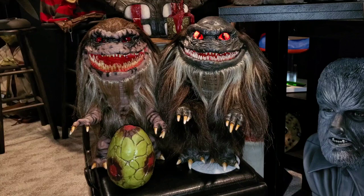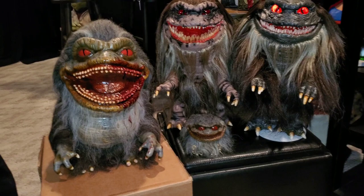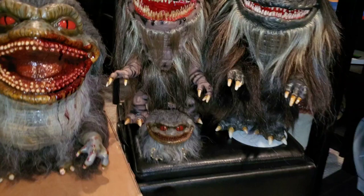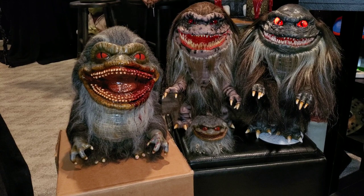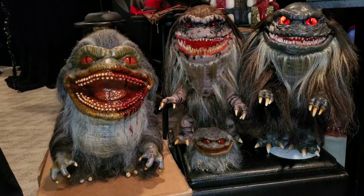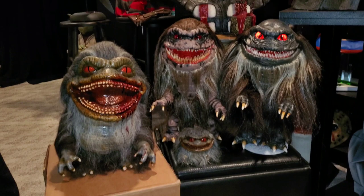I actually have a Raging Zombie Effects Krite hand puppet. Here it is — the Raging Zombie Effects puppet alongside a baby Krite I got at the same time, which were display pieces he took to conventions. Here they are side by side — as you can see, the ultimates are larger and taller than the Raging Zombie Effects piece.